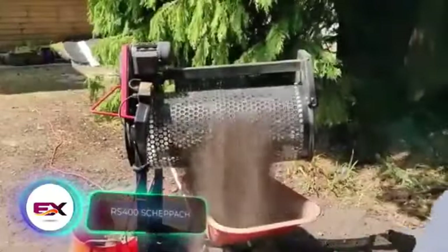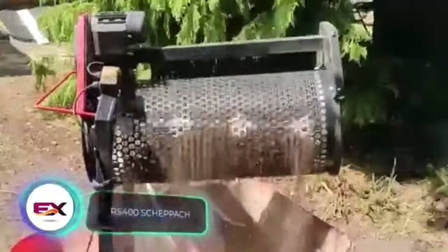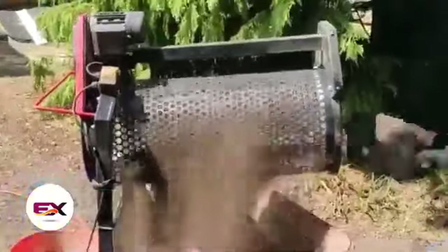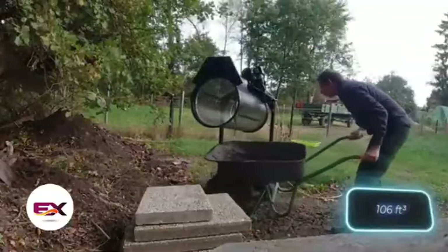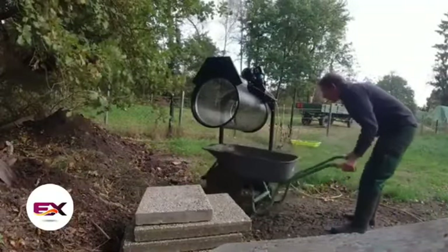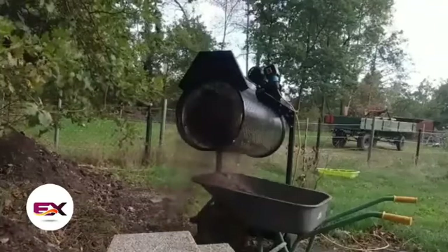The RS400 Shepak roller sieve is really versatile. It handles soil, compost, and sand with ease. The drum spins at 42 revolutions per minute, achieving speeds of up to 3 cubic meters per hour depending on the material. The RS400 is available for $569.